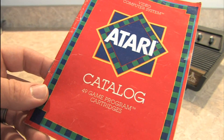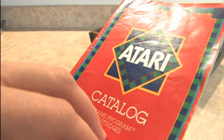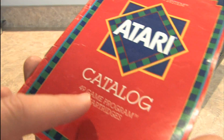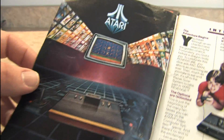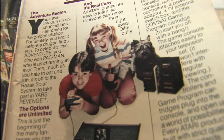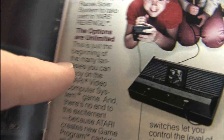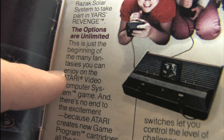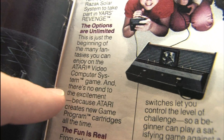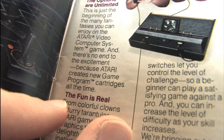This Atari catalog came with games back in the day and I've had this one in my family's possession for quite some time and recently came across it again. It has 49 different game program cartridges listed in here. You open the page and you get beautiful late 70s, early 80s graphics — look how happy these kids are playing the Atari 2600 with their dog. That's the American dream right there. They talk about adventure and Pac-Man: 'The options are unlimited. This is just the beginning of the many fantasies you can enjoy on the Atari video computer system, and there's no end to the excitement because Atari creates new game program cartridges all the time.'